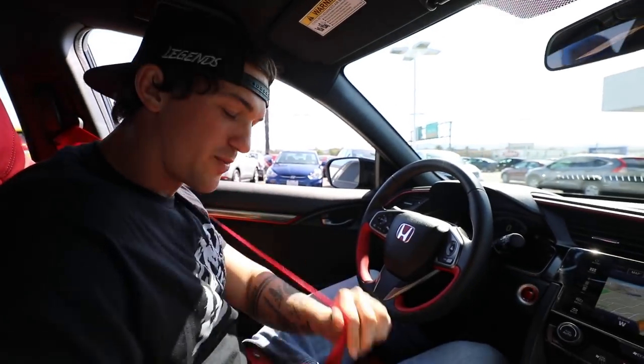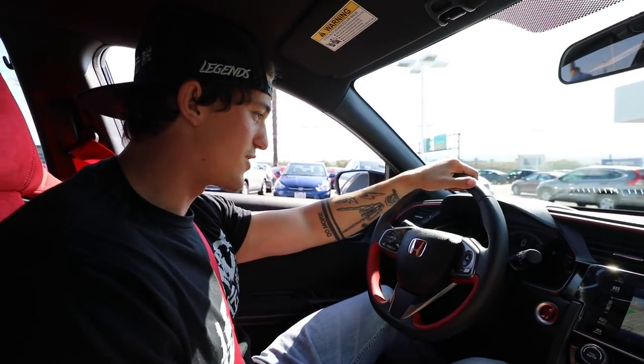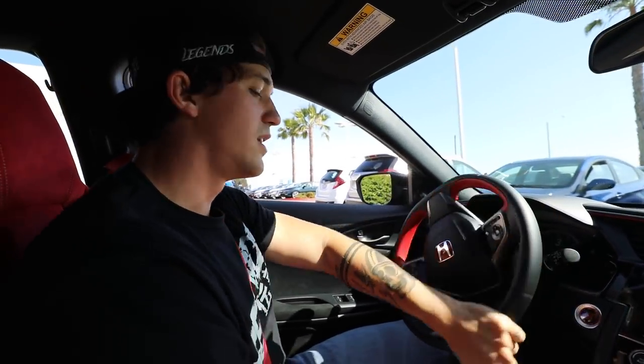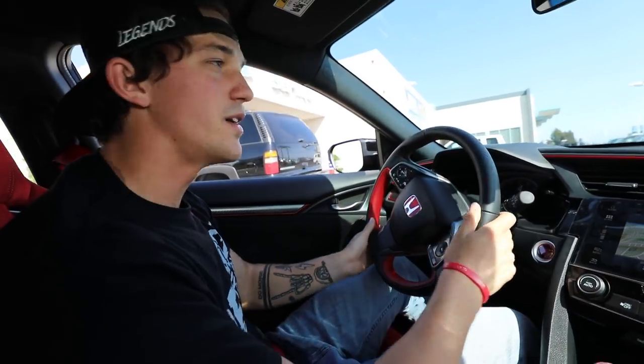We're about to drive off with my Type R. I haven't talked much in the video just because of how speechless I am. This is such a big moment for me, this is so unreal. We're going to head back home, all of us are going to a car meet, and this will be the first ever time this car is even off the lot. So that's pretty awesome.